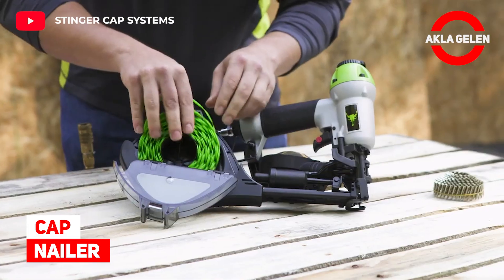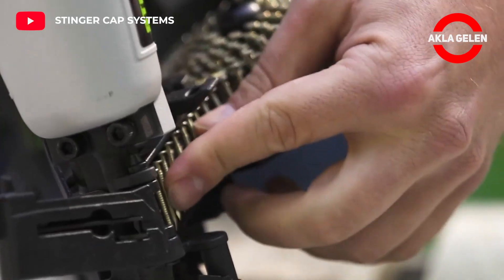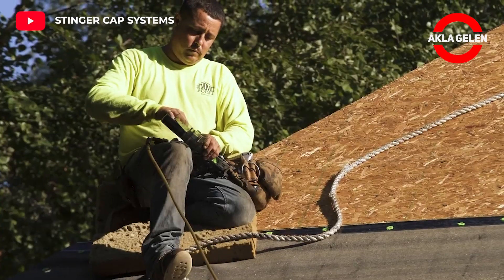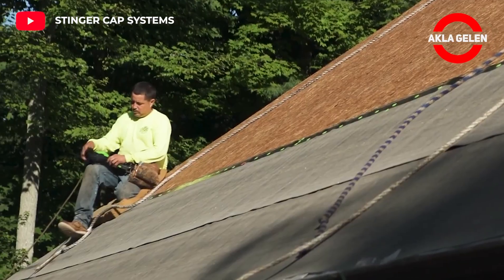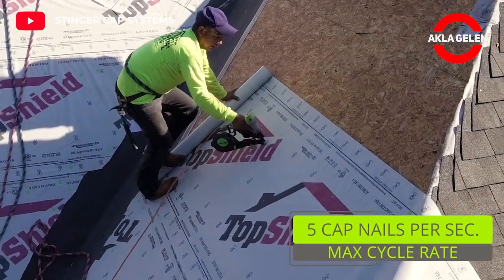Cap Nailer. This machine is the best practice when it comes to securing synthetic underlayments and house wrap. The machine holds 200 caps and 200 nails and fires 5 cap nails per second.